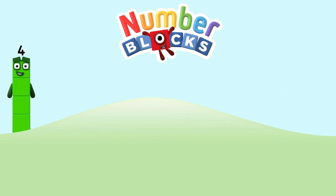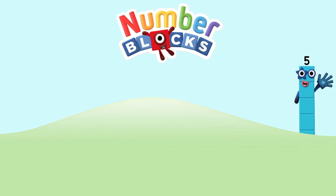Five, four, three, two, one — time for some number fun! You can count on us with a number box!